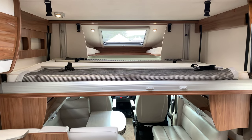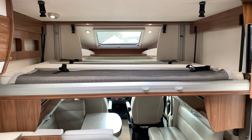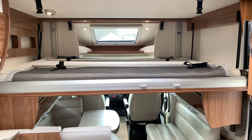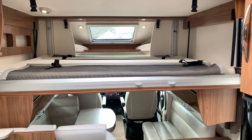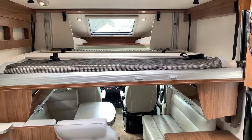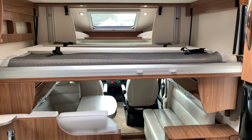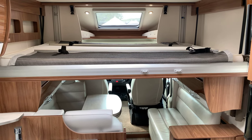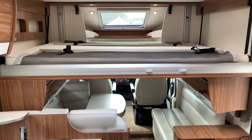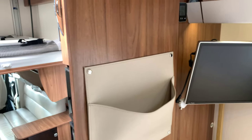This comes absolutely loaded with extras: the 150 brake horsepower upgrade, the upgraded chassis, awning, electric steps, solar panel, bike rack, twin reversing camera, gas low, air ride suspension, cruise control, six-speed gearbox, Bluetooth, alarm tracker, cab blinds, tyre pressure monitor system, leather, two TVs and much much more.